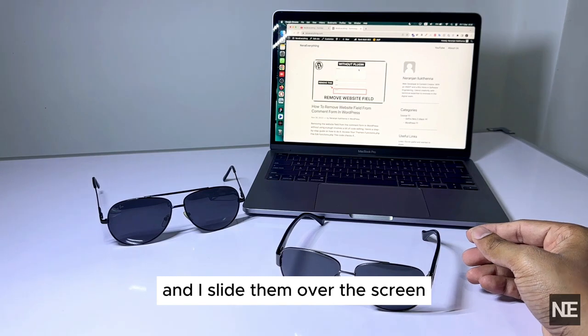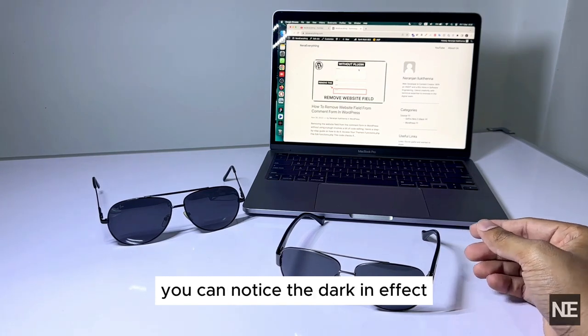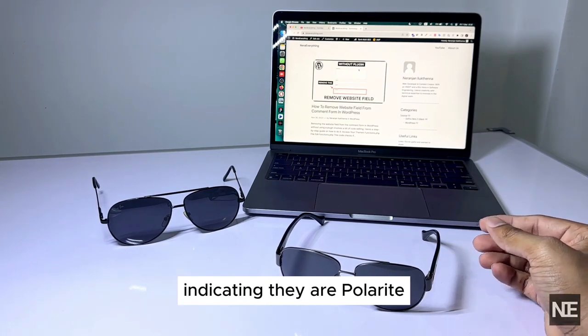As I slide them over the screen, you can notice the darkening effect, indicating they are polarized.